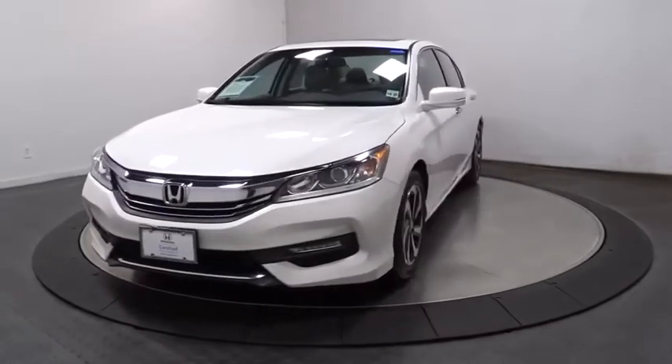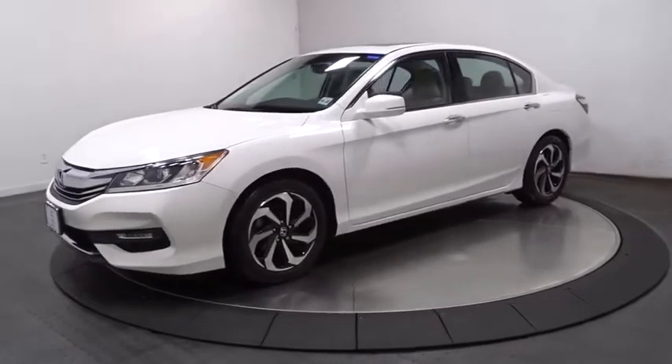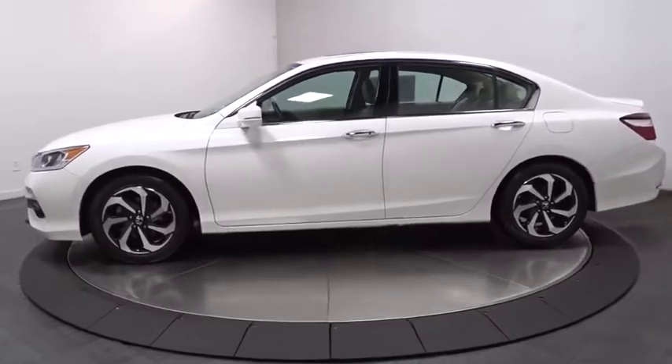We are pleased to show you the 2017 Honda Accord. Ingeniously simple, yet overflowing with luxury and technological creativity. All that and more in the Accord.